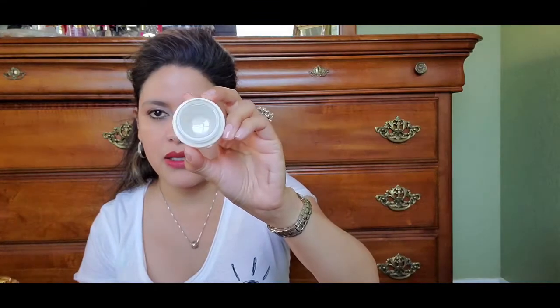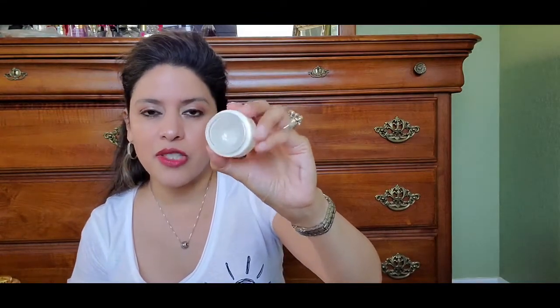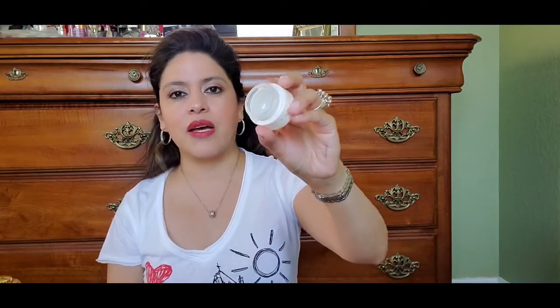My next favorites are the Tatcha Eye Cream — the Revitalizing Eye Cream — plus a sample they sent me of the Deep Hydration Firming Eye Serum. I usually put the serum on first and then apply the eye cream on top. All of these Tatcha products are made in Japan. They have a great clean scent and are very hydrating and nourishing. They deliver on what they promise, helping with fine lines, hydration, dryness, and crepiness.